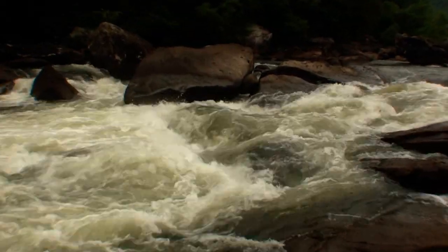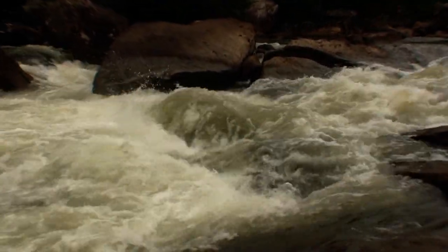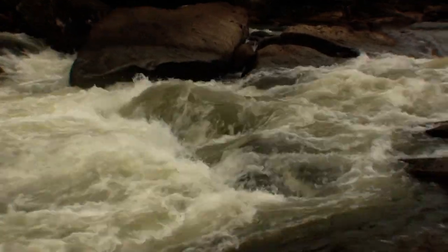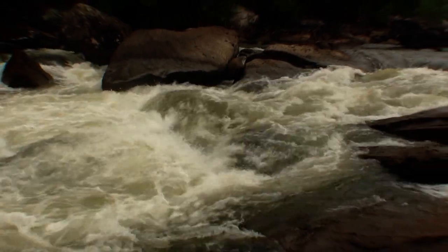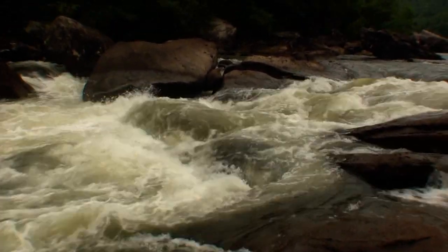Our main feature of interest here is this large pour over that is starting to come out. It's going to be quite a thumping hit, and as you run this channel you're going to want to stay down the left side of the river. It's definitely thumpier over there on the right, and we also want to start being concerned about getting shoved off the right side of that pillow.